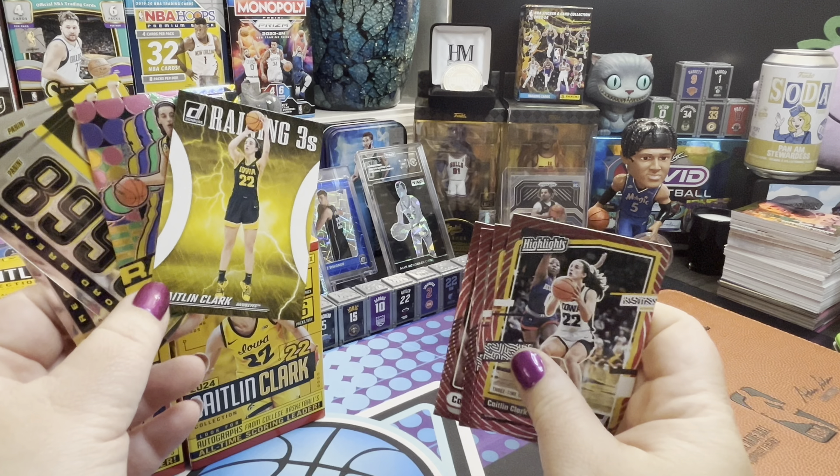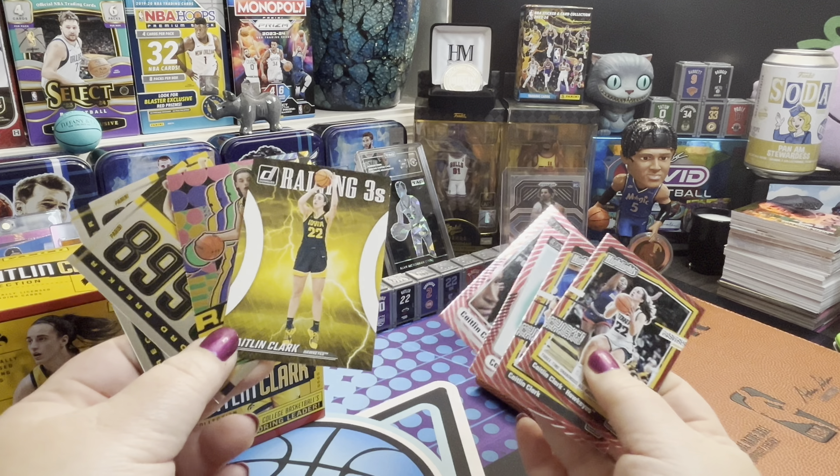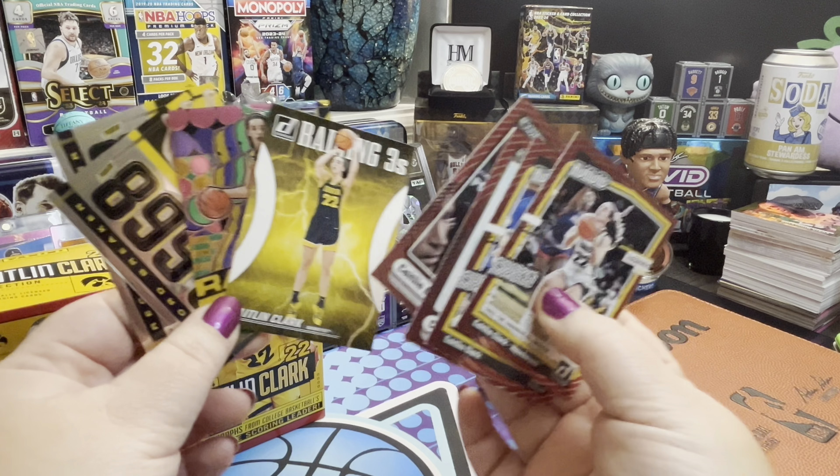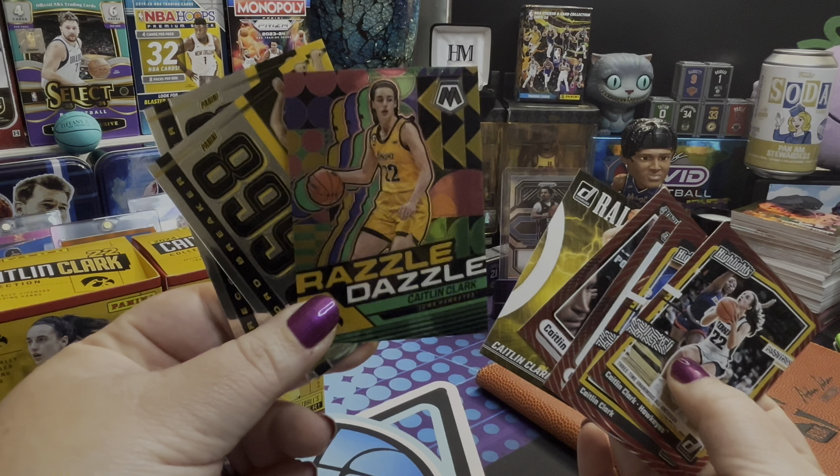We've got to take a look at these Target exclusive cards again because they're pretty neat. That one might hit my PC too — I can't lie, maybe. I told myself I'd definitely keep one, and this is it right here — this is mine, beautiful! Let me know what you thought overall about these boxes and if you've been able to pick one up for yourself. Thank you so much for watching — subscribe because I have a lot more coming up, and if I can find more of these I might splurge. Let me know what you think, and I'll see you next time — happy collecting!